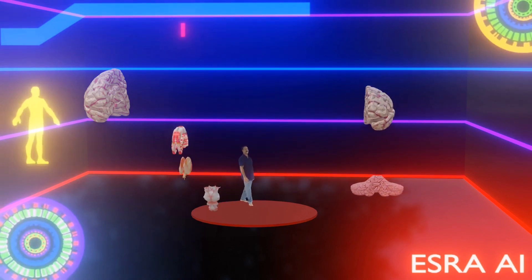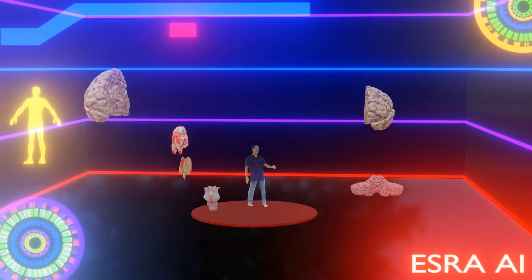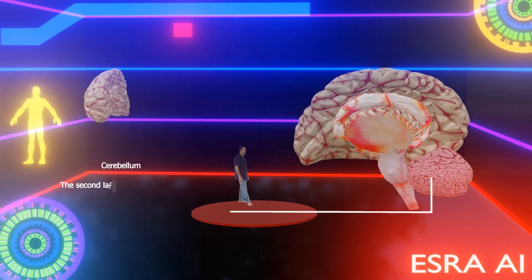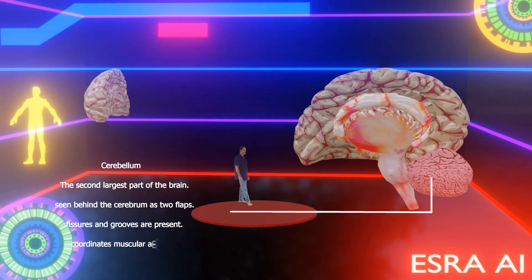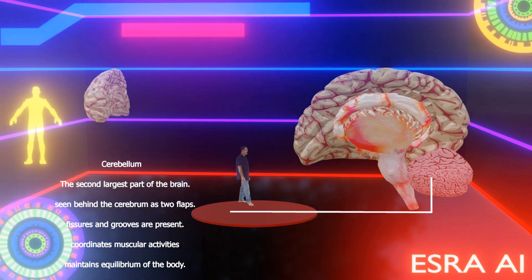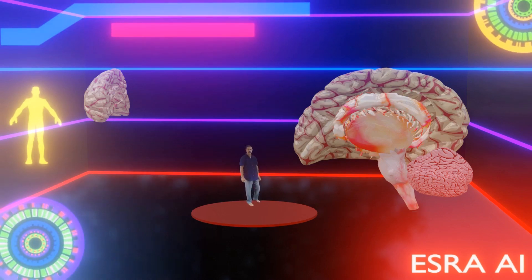That's nice. What about the cerebellum? The cerebellum is the second largest part of the brain, seen behind the cerebrum as two flaps. Fissures and grooves are present. It coordinates muscular activities and maintains equilibrium of the body.